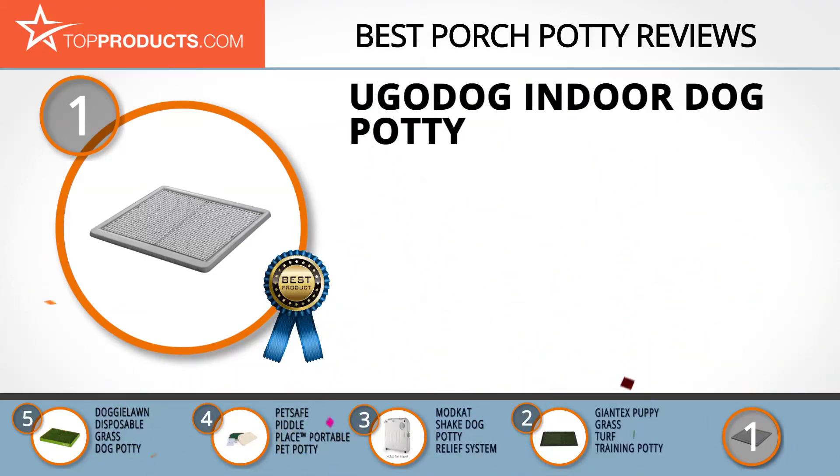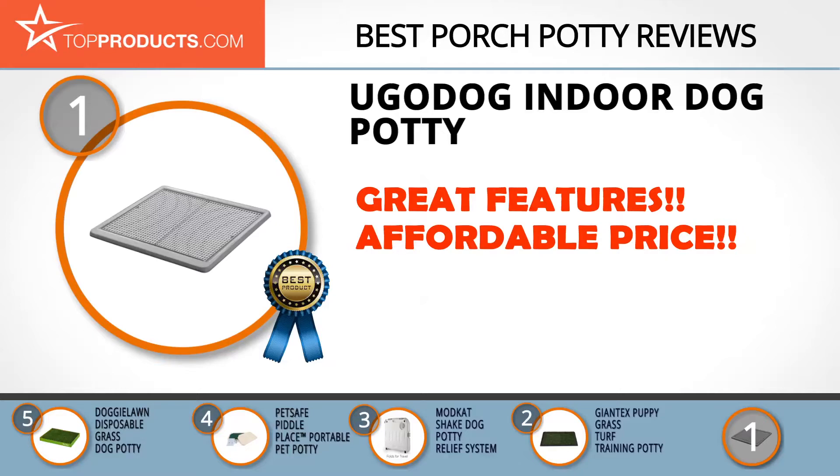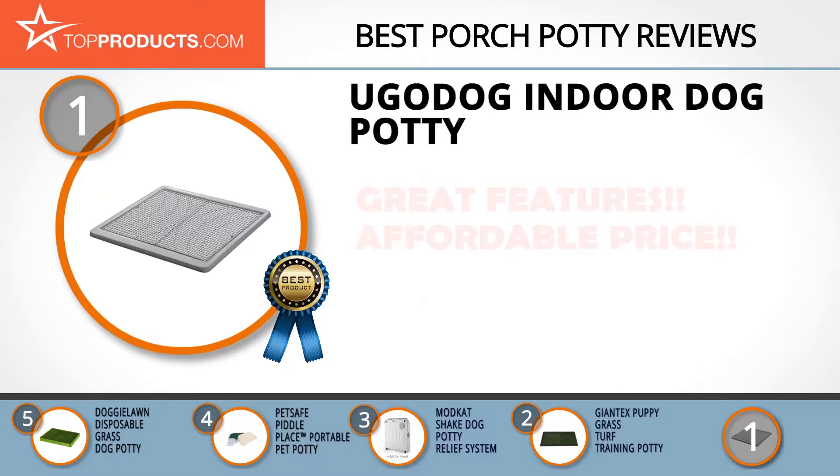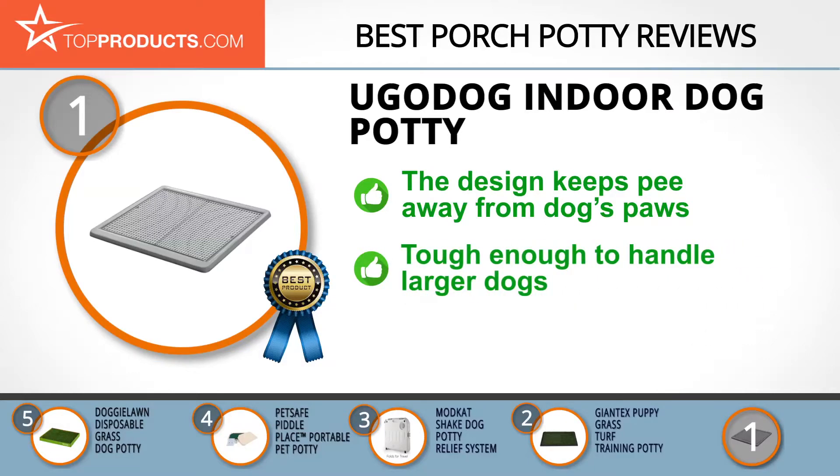Finally, the YouGo Dog Indoor Dog Potty made it to our top choice position because it provides a good array of features with an affordable price. Driven by its love for dogs and dedication to their welfare, YouGo Dog offers high quality and innovatively designed products. With the YouGo Dog Indoor Dog Potty, the wee drains into a base container so your dog doesn't make contact with it.